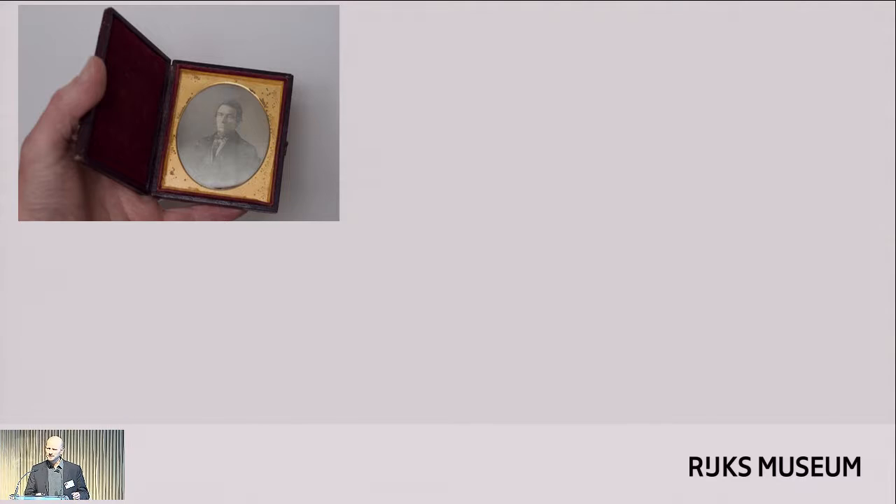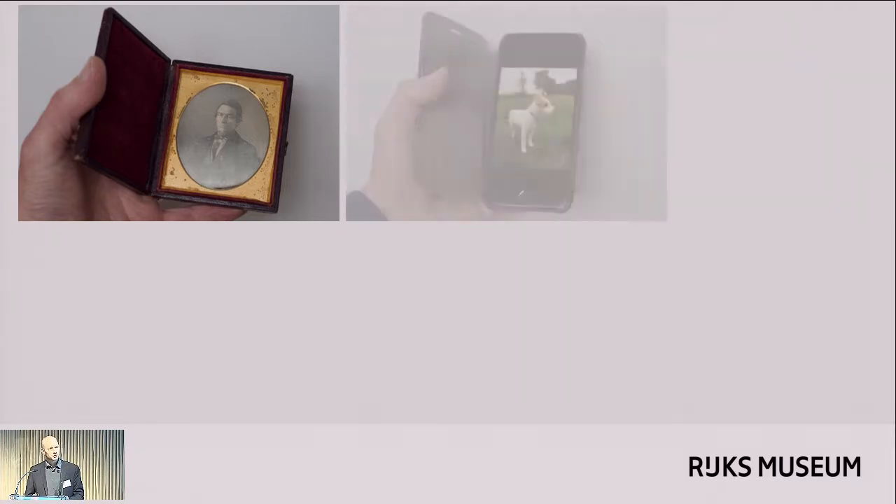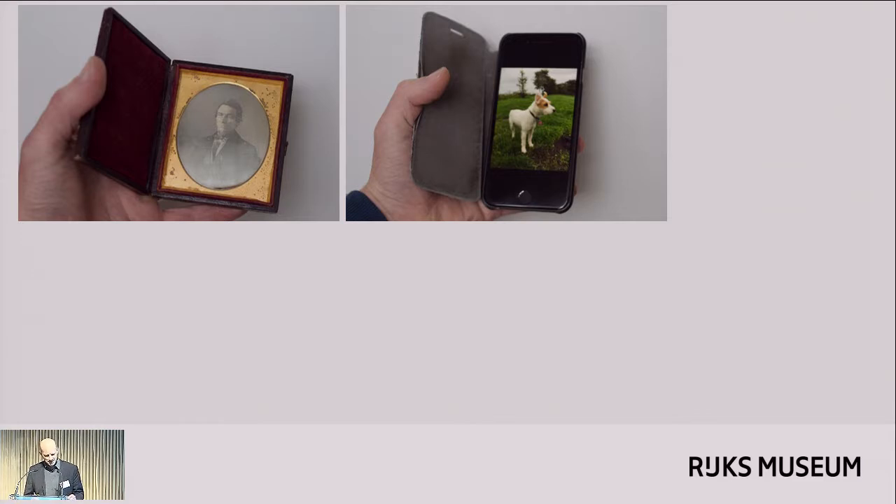I'm going to start with something that's actually not a paper negative. If you compare the beginnings of photography with today's imaging technology, at first glance you're not going to discover any great similarities. However, if you take a closer look, it becomes obvious that photographic practice has returned to its origins. The daguerreotype of the 1840s has much more in common with a snapshot on a mobile phone than almost all of the photographic processes that were in use between that first photograph and the last photograph.